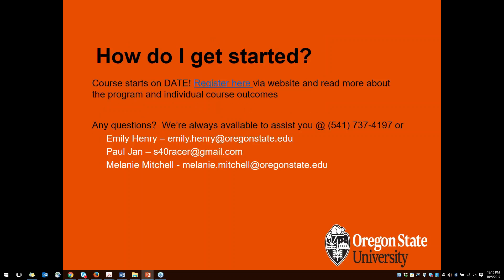We invite you to get started today. The course starts on October 16th. You can learn more by visiting us online at pace.oregonstate.edu or by following the link on this slide. If you have any questions, feel free to reach out — I've included my information, Emily Henry, as well as Paul's for specific questions about content, and our director's contact information as well. We want to thank you all for joining us today and hope that you'll join us for the supply chain basics course that starts in October.